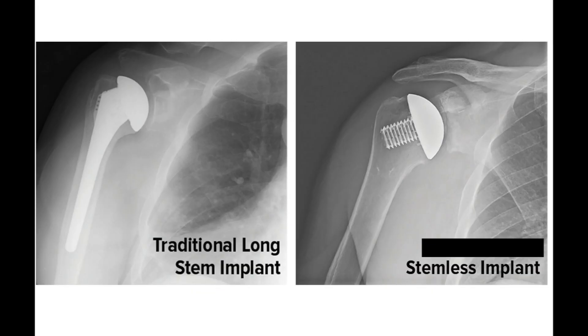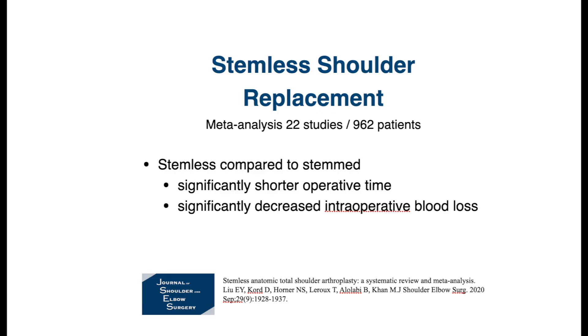The next innovation is implant design. These new innovations in implant design improve the procedure and safety for the patient. Traditionally, shoulder replacement used a long stem, as seen on the left side of the image. One new implant design goes stemless — no long stem going into the bone. A meta-analysis of 22 studies with over 900 patients found that the stemless design resulted in significantly shorter operative time, meaning less time under anesthesia, and significantly less blood loss during surgery. These are two great benefits.